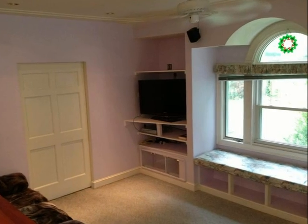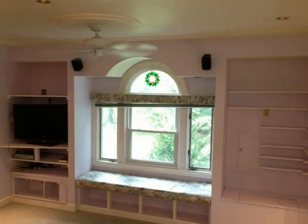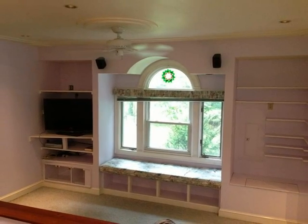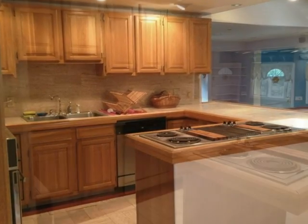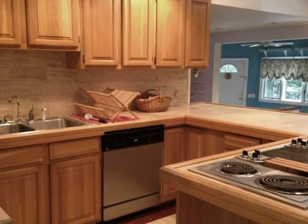The palladian window captures the day's light, framed by built-ins that display your treasures. The kitchen features electric appliances and plenty of storage space in an array of maple cabinets.